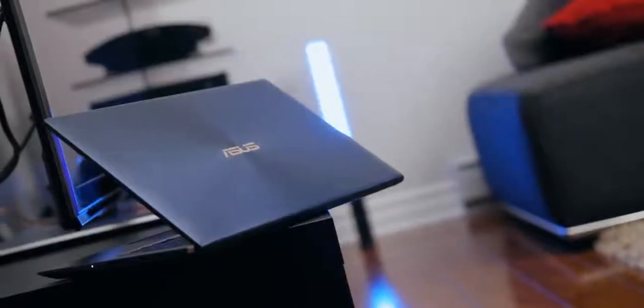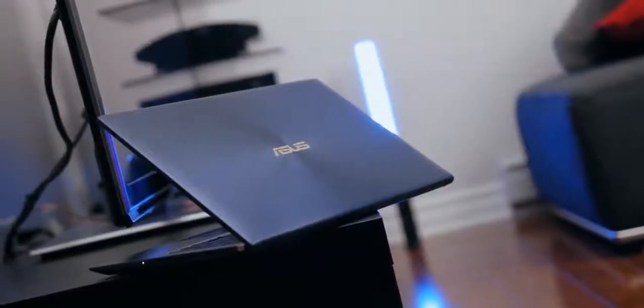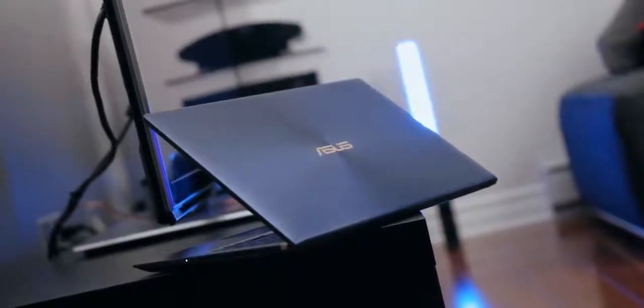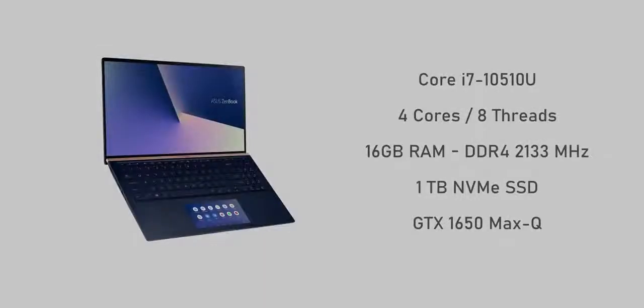The specs on the ZenBook 15 are really impressive for a slim, thin-and-light notebook. It's an updated version of last year's ZenBook 15 with refreshed internals: a Core i7-10510U processor — a quad-core chip with eight threads — 16GB of RAM in dual channel, a 1TB PCIe NVMe SSD, and a GTX 1650 Max-Q. All for about $1,400, which is a pretty good price compared to the competition.